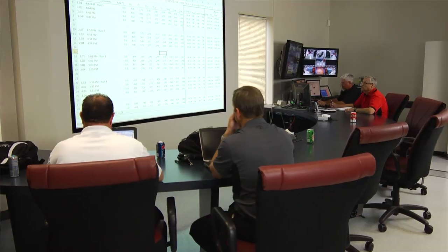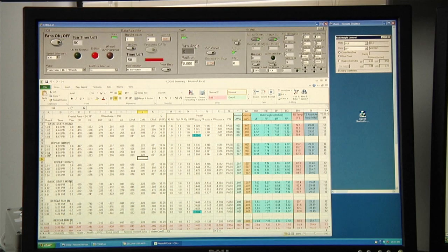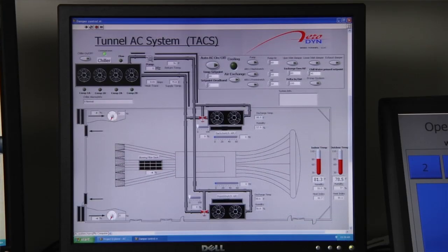The control room has full video and still picture capability. Still pictures are recorded at the beginning and end of each run. Basic force data are generated by our six-component force balance under the floor of the tunnel. The data are displayed on the monitor as well as on the large screen on the wall. The test section temperature is controlled to a maximum of 85 degrees F.